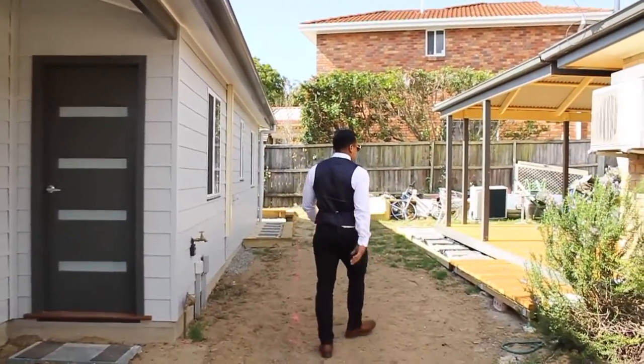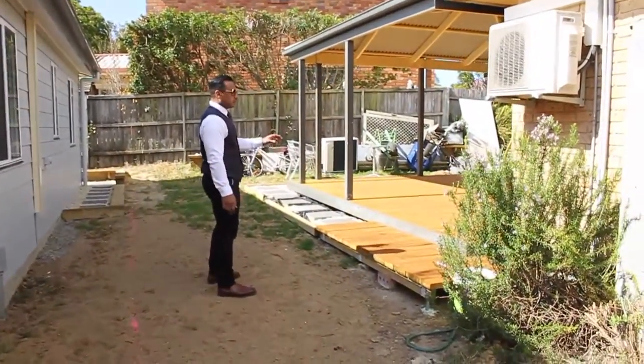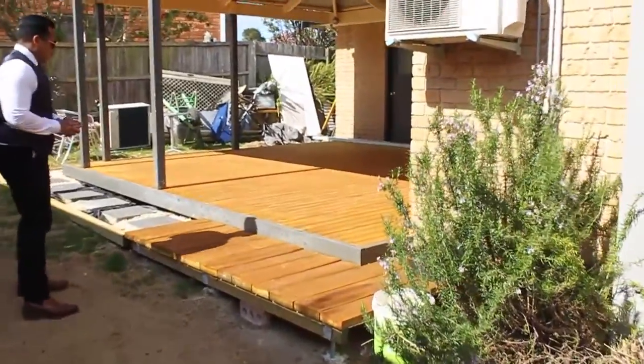We've built a new deck over here for the original dwelling. It's come up quite good.